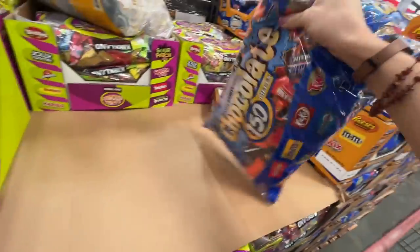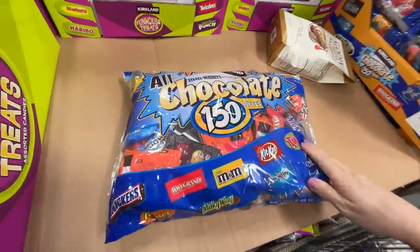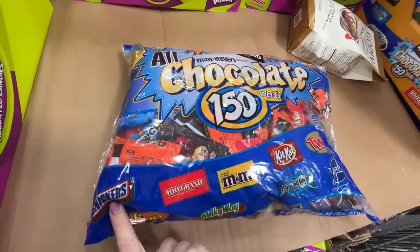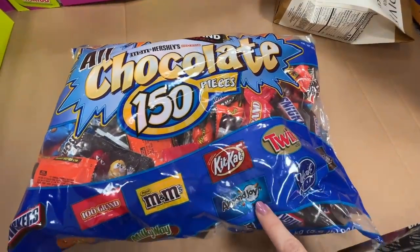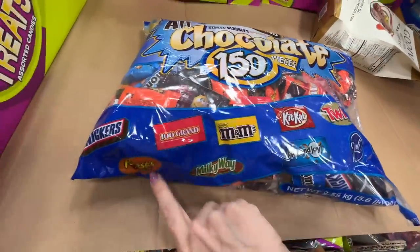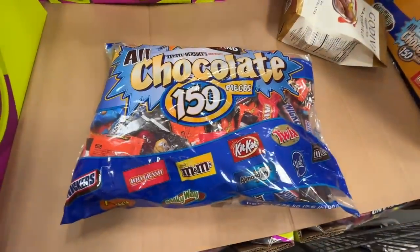If chocolate is your thing, they also have these for $18.99 — you get 150 pieces of the chocolate variety: Snickers, 100 Grand, M&Ms, Kit Kat, Twix, York Peppermint Patty, Almond Joy, Milky Way, Reese's — gang's all here. I'm wondering if this would be better for the nurse station gifts.